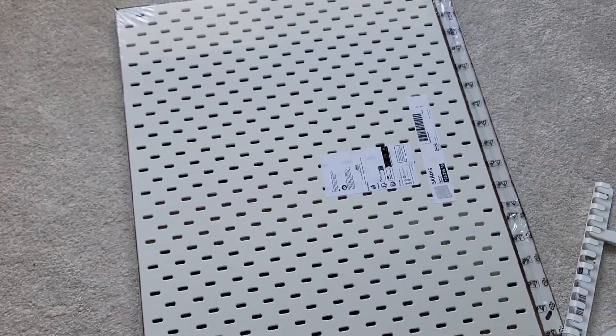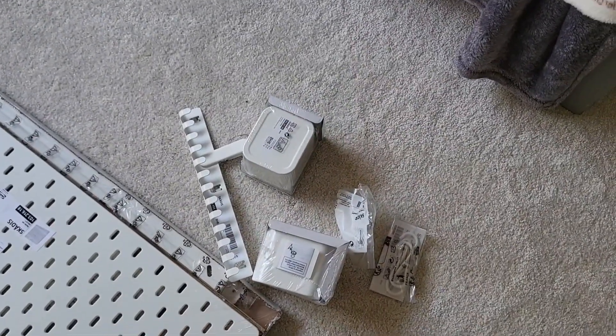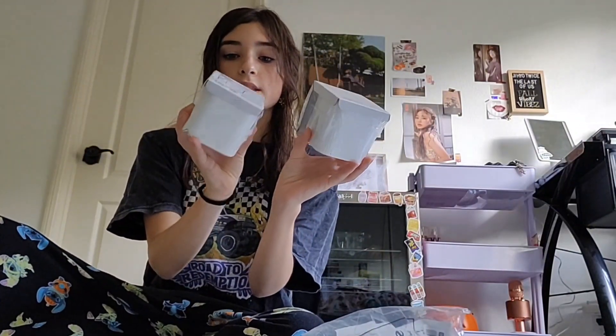I'm back from IKEA and I was successful in getting my pegboard! Now I'm going to do a haul. Here we have the whole board and over here are the accessories. I got two of these little box things that slide out — I thought it would be good to have. We have a couple hooks to hook my headphones and keychains. And then we have two of these clamps for photos or little notes that I want to hang up. And then I have this little rack here.